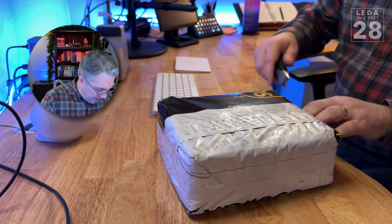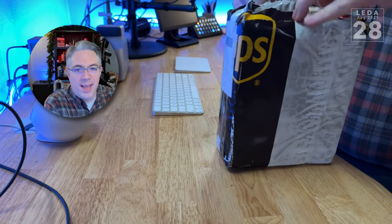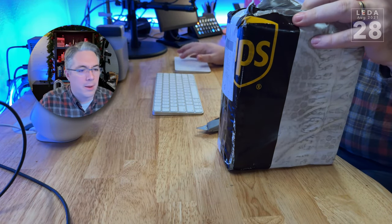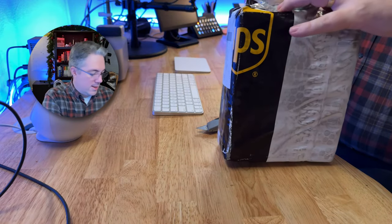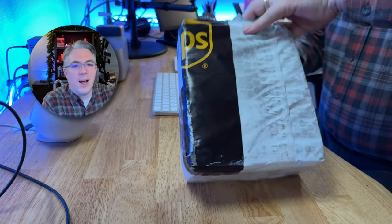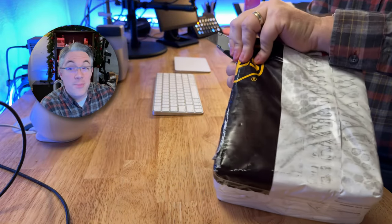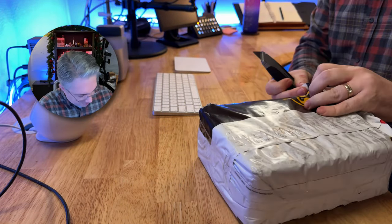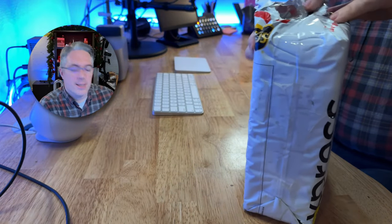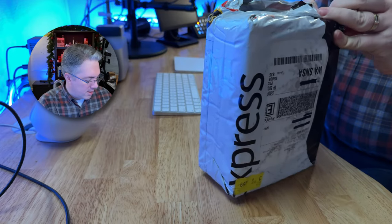It is definitely well wrapped. When you order this keyboard, they tell you it's going to take up to two weeks to ship because they make these in batches. But once it shipped, they overnighted it, which was kind of nice. I wasn't expecting that, but it was nice that they did. Water is not getting into this packaging.